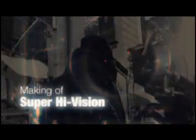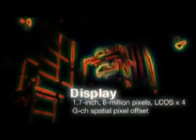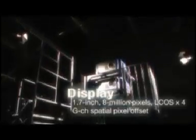Super High Vision is the most advanced moving picture system in the world. Two projectors are used to display the images.